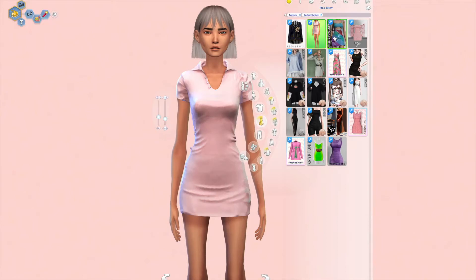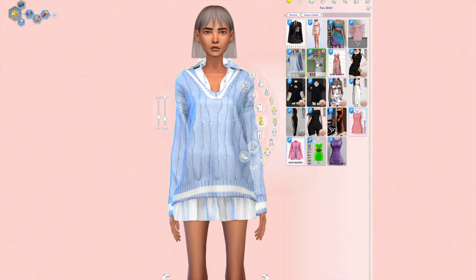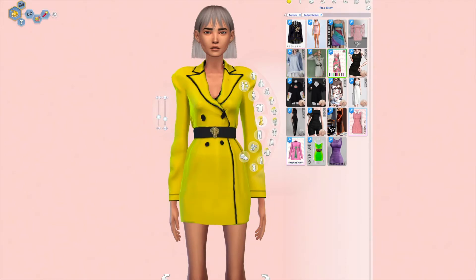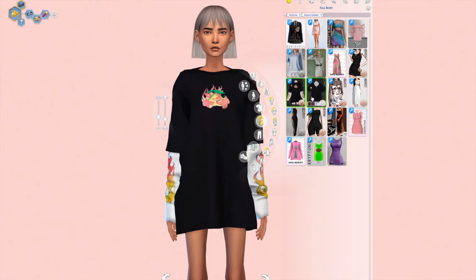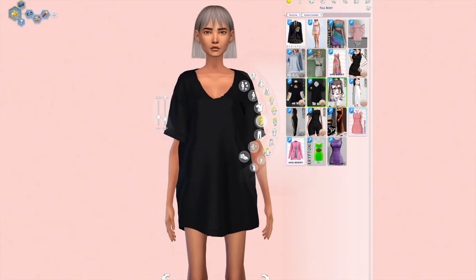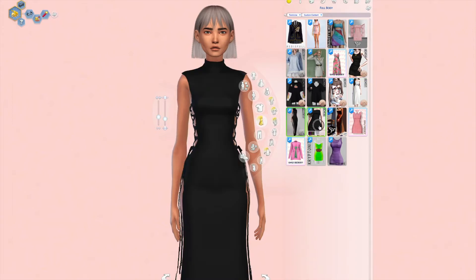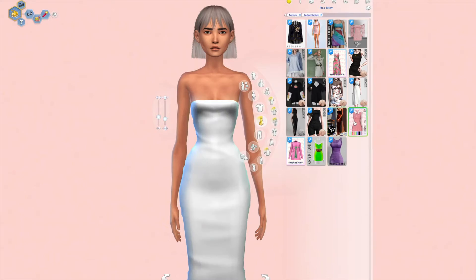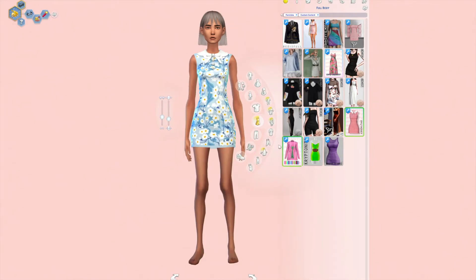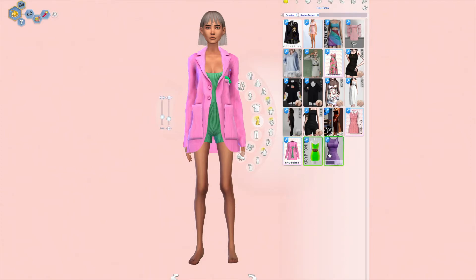I really need to actually create scenes with all of this wonderful CC because I do have a lot in my game and I do not use it, which is pretty annoying. Whenever I'm creating a sim or showcasing CC, I think of all the possible combinations I can make, but once I actually try to do it, I do not like it and scrap everything.